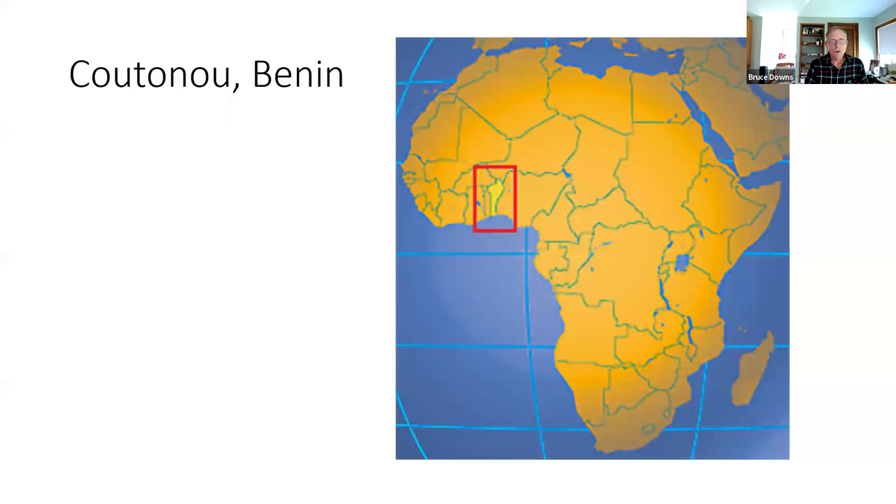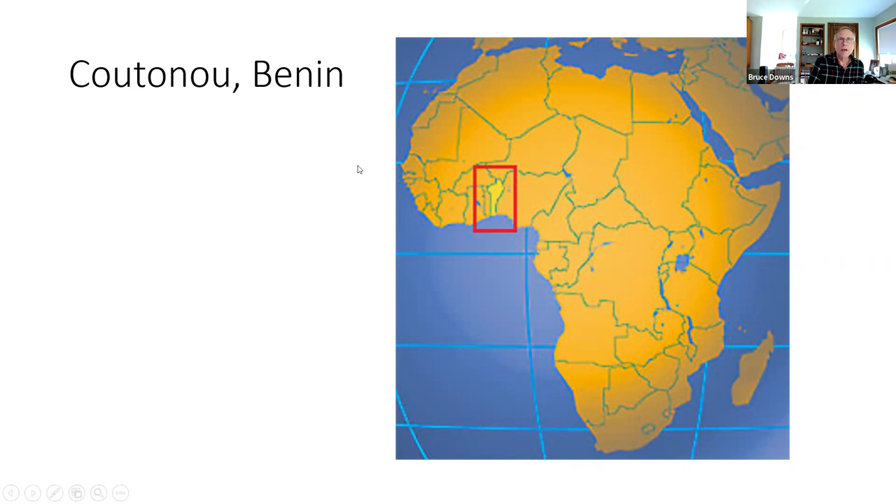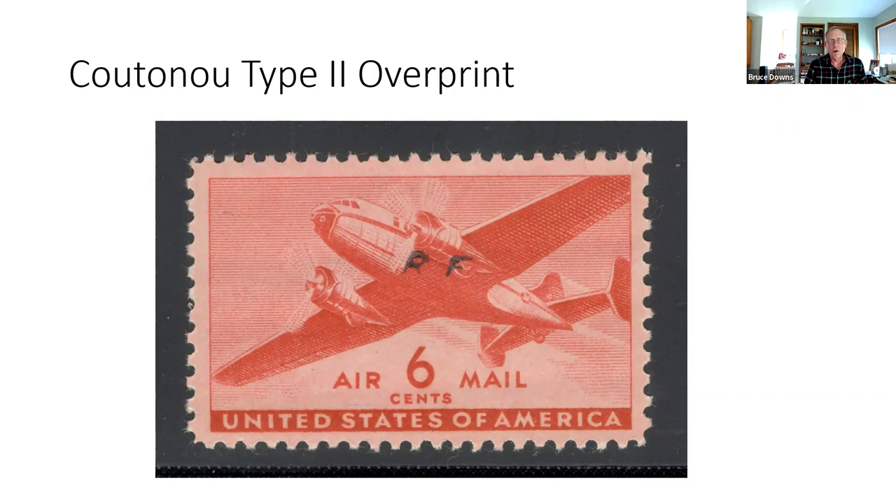Cotonou in Benin is on the bottom, and Dakar is to the side. The first type from Cotonou shows periods that are mid-design. The second type is italicized with very weak line weights.